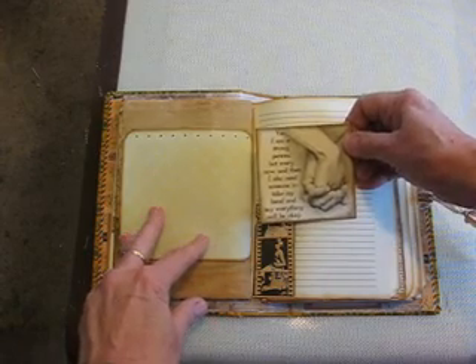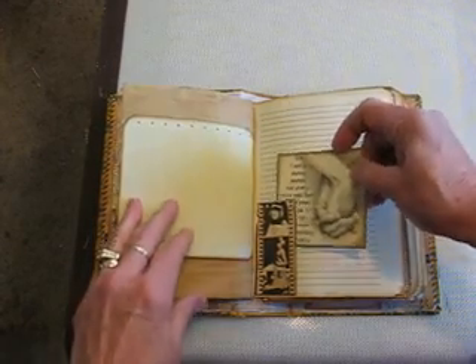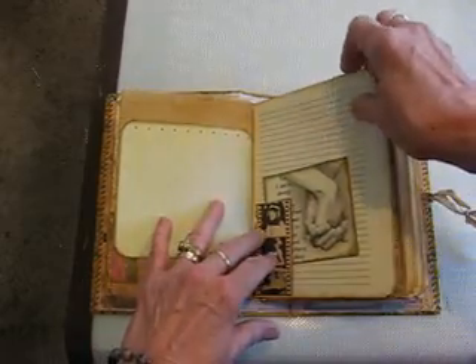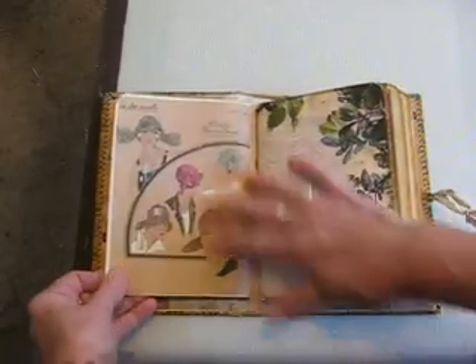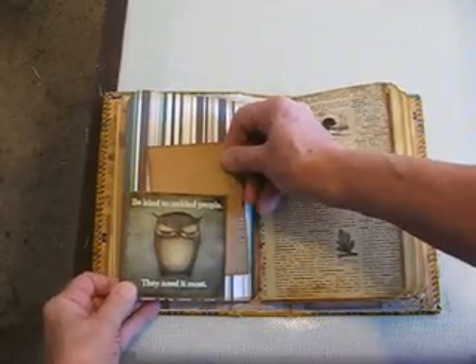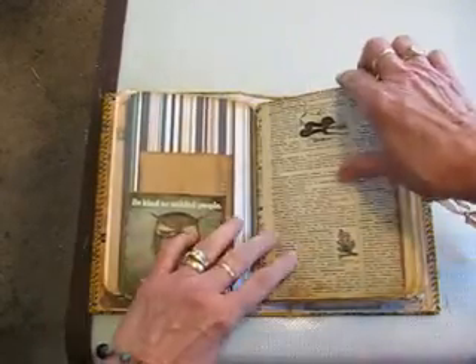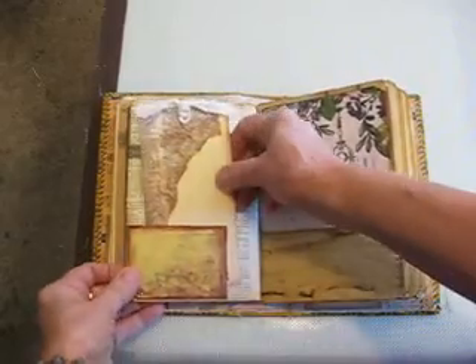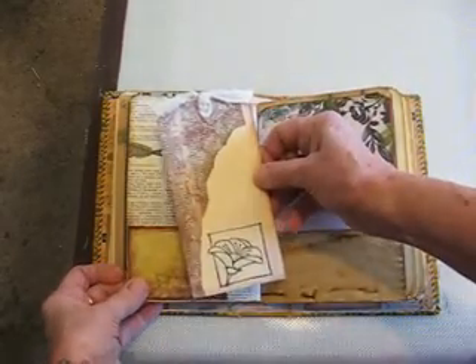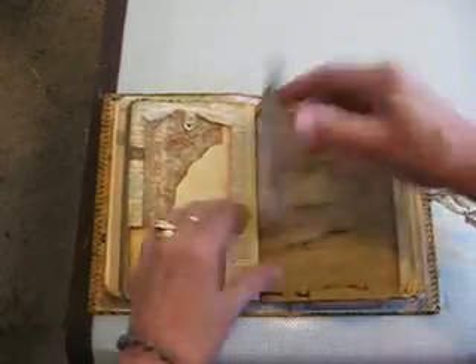"I'm a strong person but every now and then I also need someone to take my hand and say everything will be okay." This is Graphic 45. I love these vintage ladies. I think this is Webster's pages. "Be kind to unkind people — they need it the most." A little journaling card on a dictionary page. Tag with some stamping — I've grunged it up a little bit.